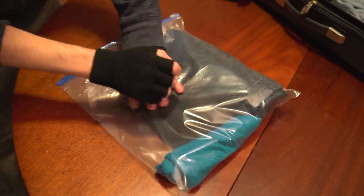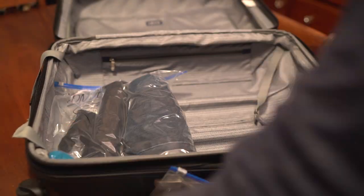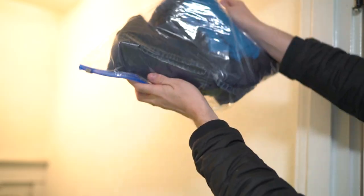Rolling up your clothes will also help prevent wrinkles. Label each bag for the day of the week. This will save lots of space in your suitcase and leave room for those more bulky items. This is also great for separating your dirty clothes from the clean ones.